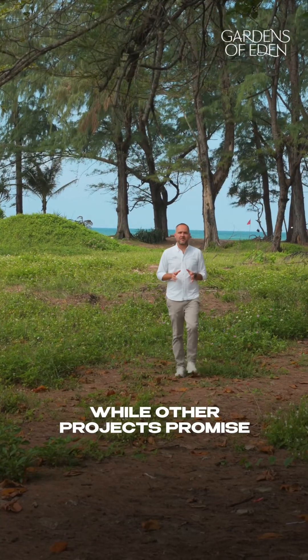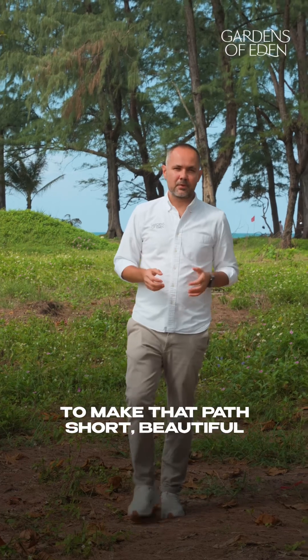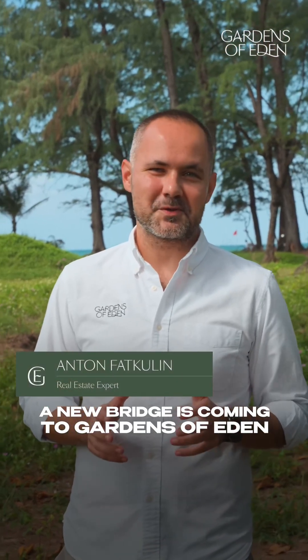While other projects promise a path to the sea, we are building one. Because our goal is simple – to make that path short, beautiful and reserved for our own residents. A new bridge is coming to Gardens of Eden.